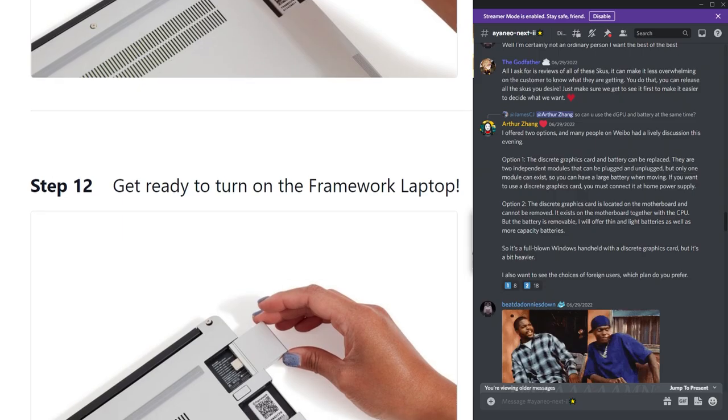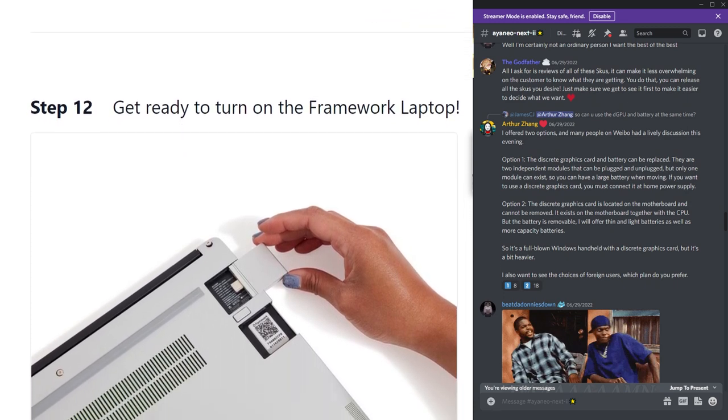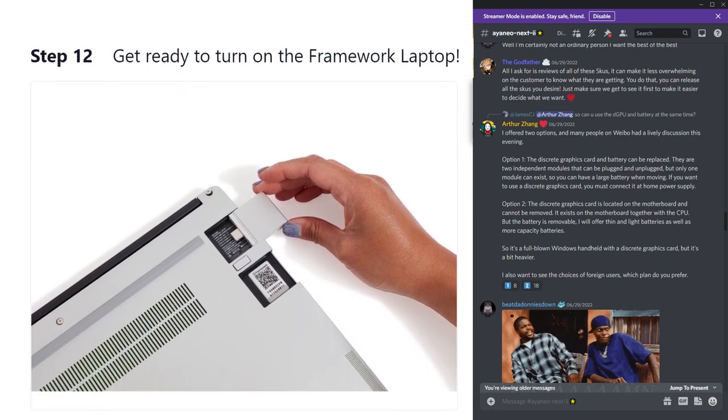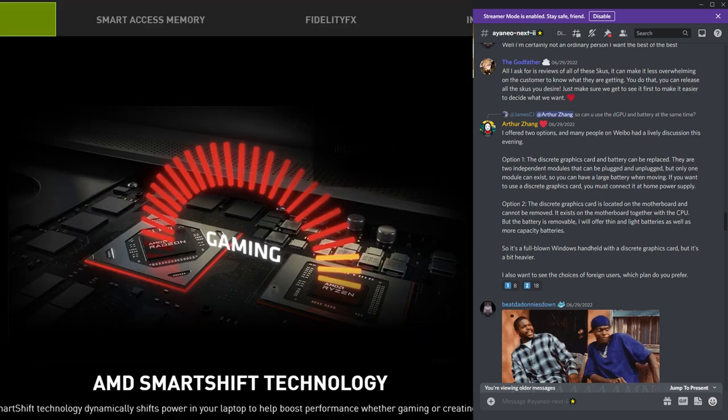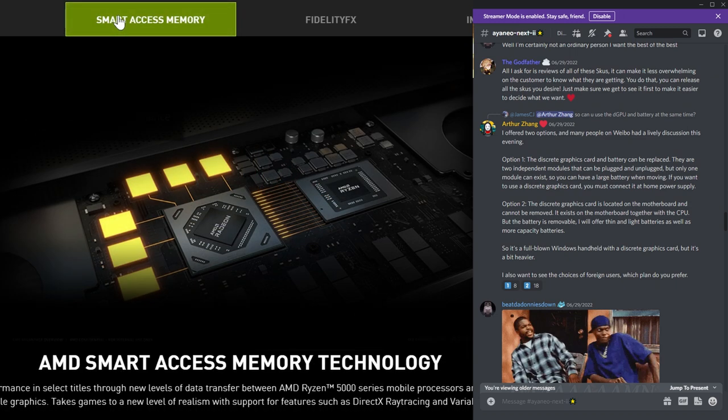Despite some early onset confusion, mainly due to some language barriers, Arthur has come forward with a little bit of clarification. He's floating two different options: one being a removable and replaceable GPU module, similar to something we've seen from the likes of the Framework laptop. The second solution has a dedicated GPU on the motherboard, just like we see with laptops, but with a removable battery. While both of these options are still on the drawing board, my mind is still exploding that we're going to get a dedicated graphics card inside of a handheld.